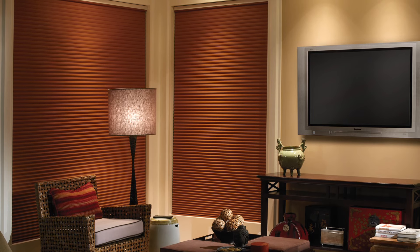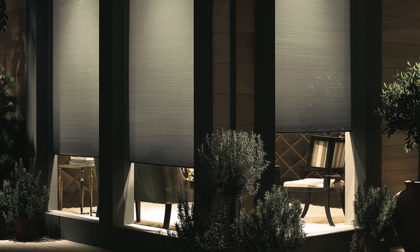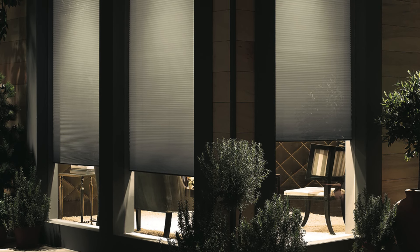Blackout fabric blocks up to 98% of incoming light, making it the perfect option for bedrooms, baby nurseries, and media rooms or home theaters. No matter if you choose the light filtering or blackout honeycomb shades, you can count on keeping your privacy, and when the shade is fully raised, you have an unobstructed view outside.